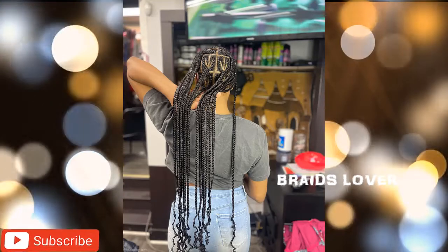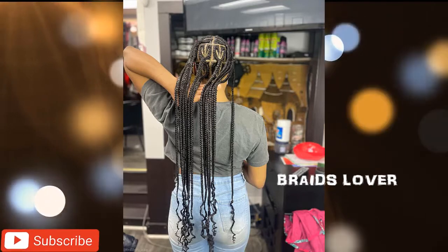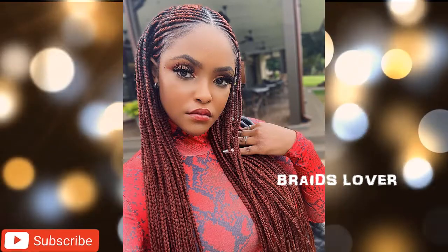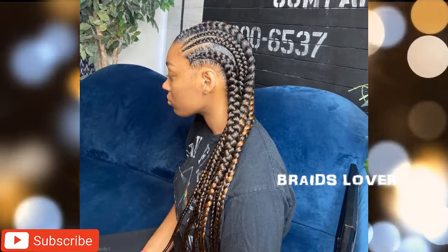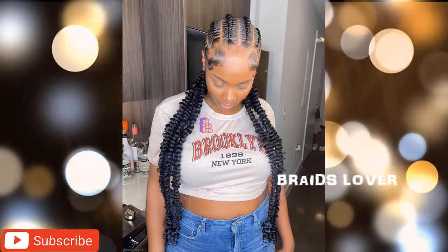We have one of the best braids in this video currently — these braids are gorgeous. See how neat these braids are. Braids represent true beauty, braids bring out your true beauty, even without makeup, you tend to look gorgeous while you're on a very good braid. And that's why we've taken our time to give you the best out of the best.